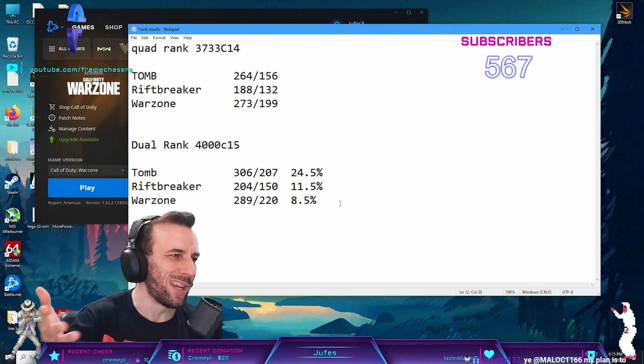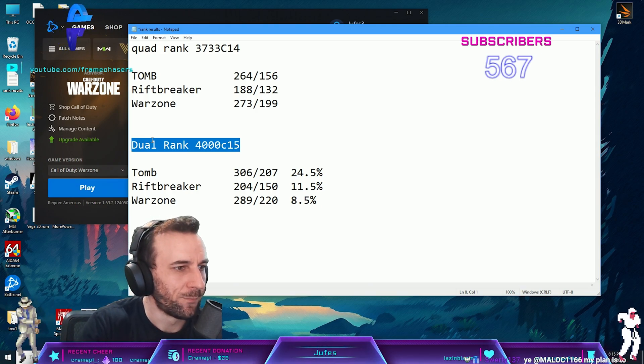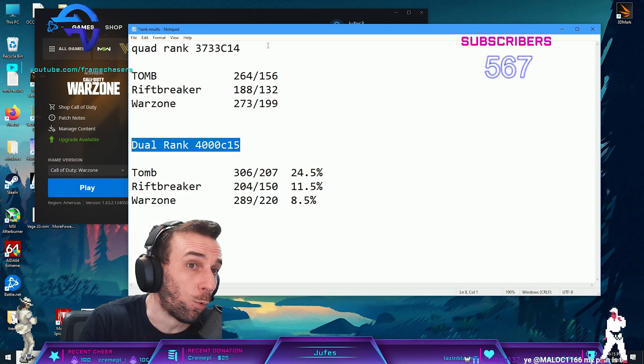The actual performance boost isn't the point - it's more like, okay, stick with dual rank. Unless you are a workstation guy.